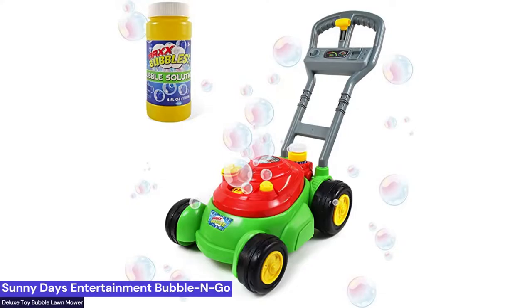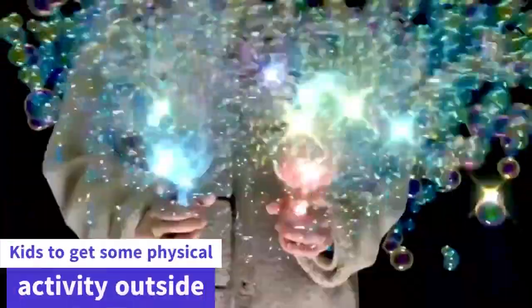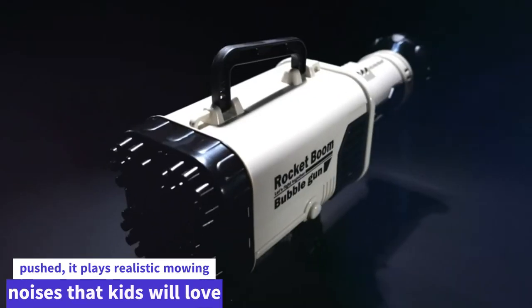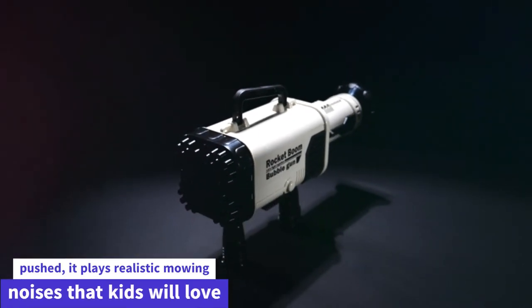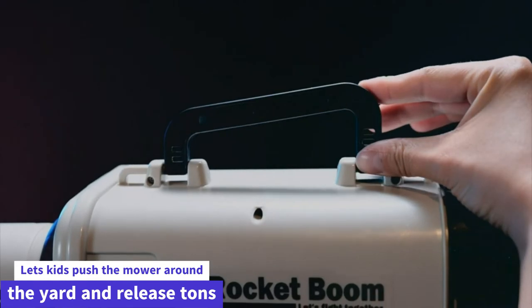Finally, number 1: Sunny Days Entertainment Bubble N Go Deluxe Toy Bubble Lawn Mower with 4-Ounce Bubble Solution. This is a great way for kids to get some physical activity outside. The mower is perfect for use around the house, yard, or playground. As the mower is pushed, it plays realistic mowing noises that kids will love. It features a push mower that lets kids push it around the yard and release tons of bubbles in the air.